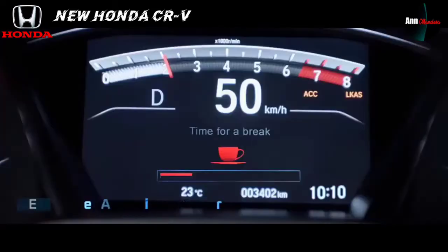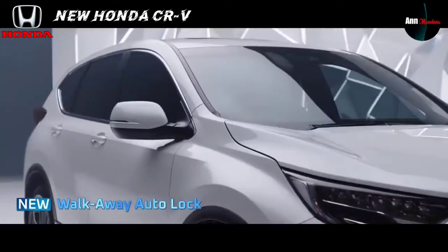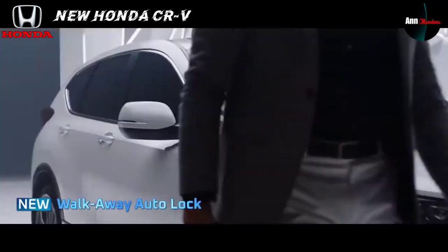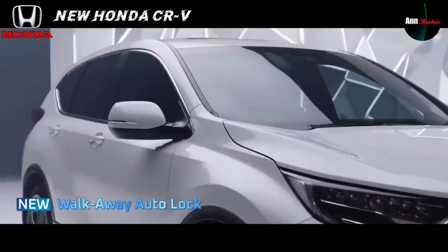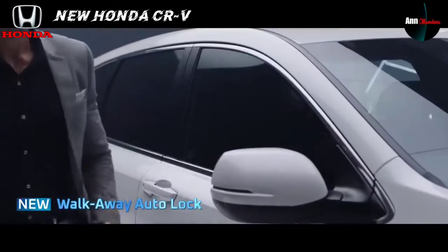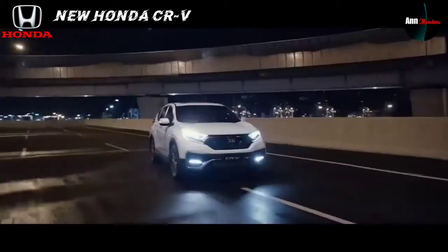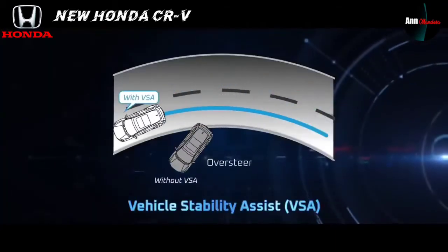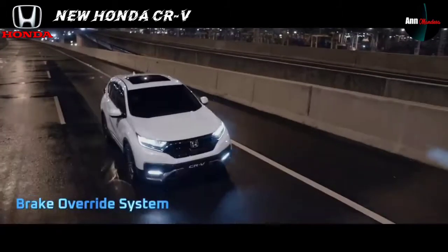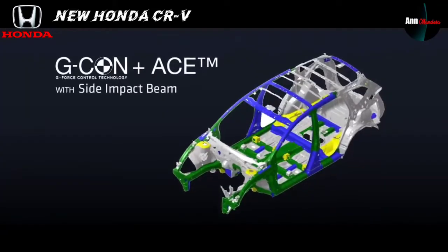Ada fitur Driver Attention Monitor yang memberikan peringatan saat konsentrasi berkendara menurun. Kemudian Walk Away Auto Lock yang mengunci pintu otomatis saat kita berjalan menjauh dari mobil — tidak perlu menekan remote control lagi. Fitur lainnya: Hill Start Assist, Vehicle Stability Assist (VSA), Brake Override System, Emergency Stop Signal, 6 unit airbag, dan masih banyak lagi seperti terlihat di layar.